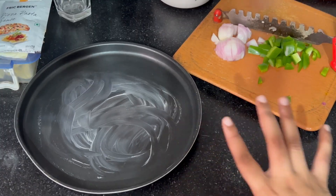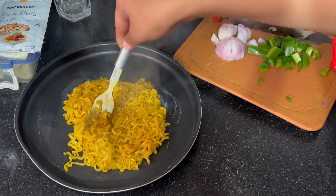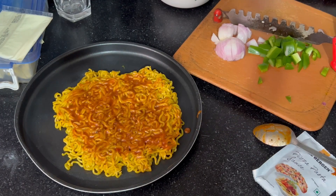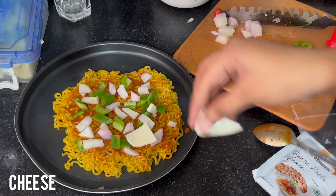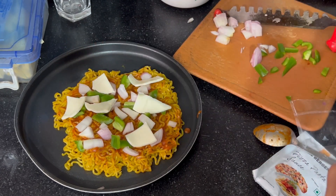Take a greased baking tray and transfer the prepared Maggie on top, shaping it in a round shape just like a pizza base. Then spread on some pizza sauce — if you don't have it, you can replace it with any spread you like. Add on your veggies; in my case, capsicum and onion. Then add cheese. Make sure you use grated cheese because the results will be much better. Preheat your oven at 200 degrees Celsius and bake it until it is crispy and the cheese is melted.